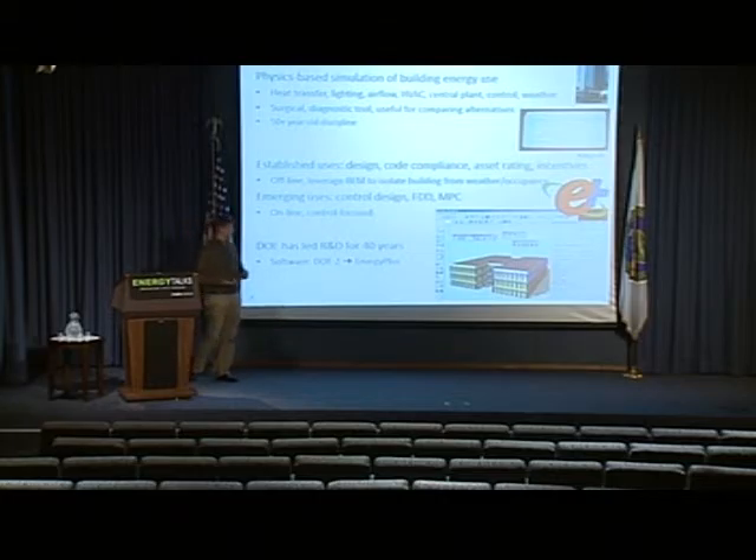Design of buildings is one use case, but also checking that the building complies with code. Asset rating, like getting a LEED certificate, involves a building energy modeling exercise. Getting money for a utility energy efficiency rebate involves a modeling exercise. These established offline use cases analyze the building's annual energy behavior according to typical conditions — using modeling to isolate the building's performance from weather and occupancy effects. But there are emerging uses as well, such as diagnostics, model predictive control, fault detection and diagnostics, and the original design of the control system.